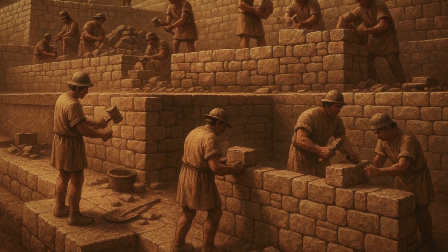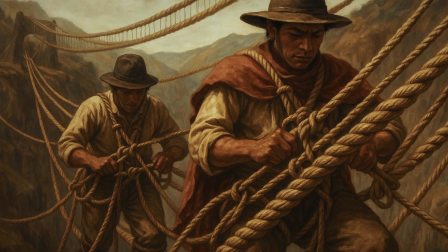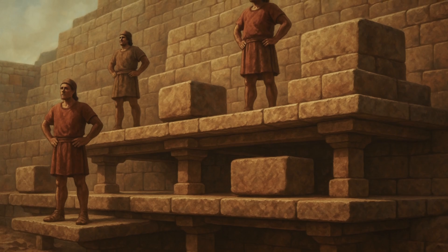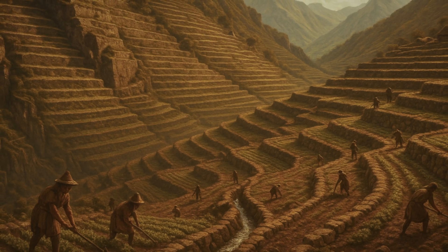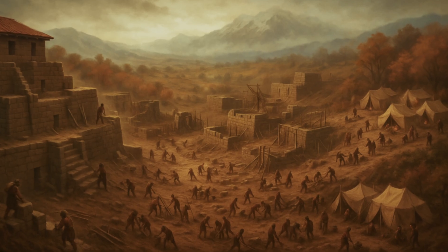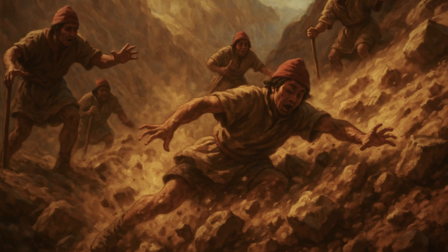At Machu Picchu, this system transforms an unbuildable steep mountainside into stable construction platforms where you can hear your footsteps echo off stone instead of disappearing into empty air. Each terrace level provided secure footing for construction crews while serving as permanent structural support for the buildings above — workers could build walls while standing on solid, level surfaces, feeling granite bedrock beneath their feet. Studies suggest these terraces solved multiple life-threatening challenges simultaneously: providing stable platforms, managing water drainage to prevent catastrophic landslides, and creating agricultural space, all while integrating architecturally with temple and residential complexes.